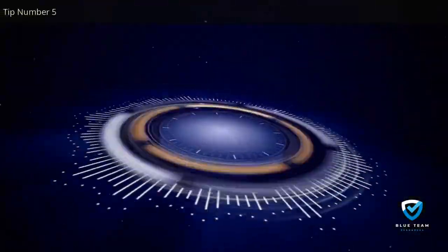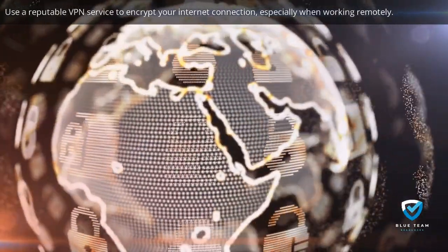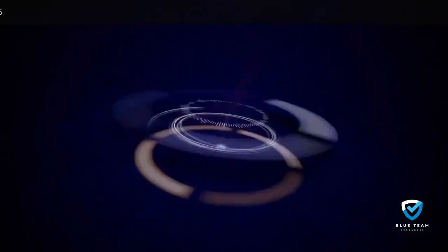Tip number five: use a reputable VPN service to encrypt your internet connection, especially when working remotely. A VPN hides your IP address and secures your data from hackers and prying eyes.